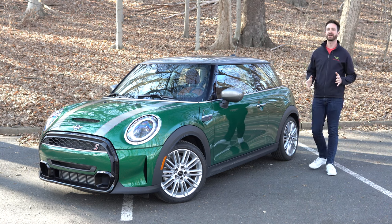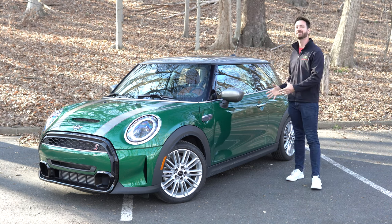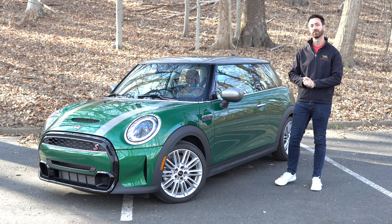Welcome to Out Motorsports, the channel for cars as you are. My name is Jake, and this is the 2022 Mini Cooper S.